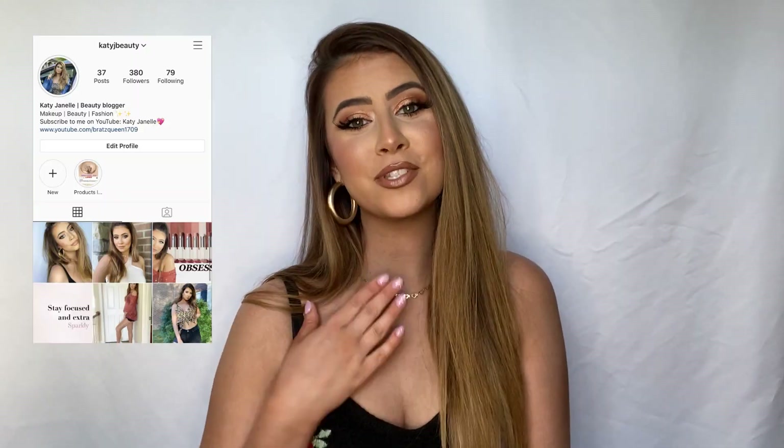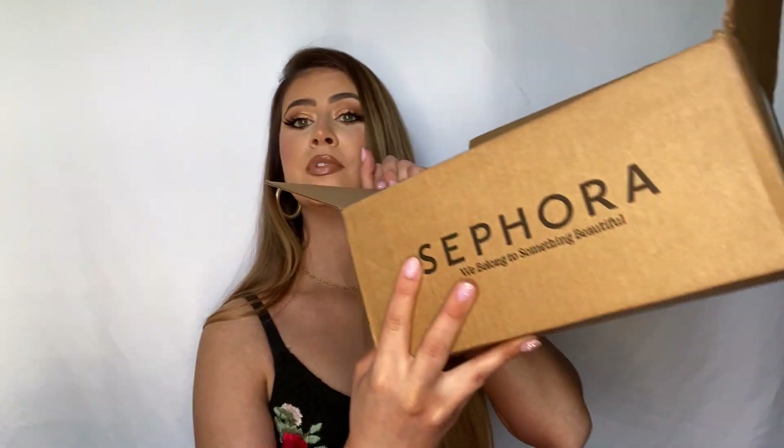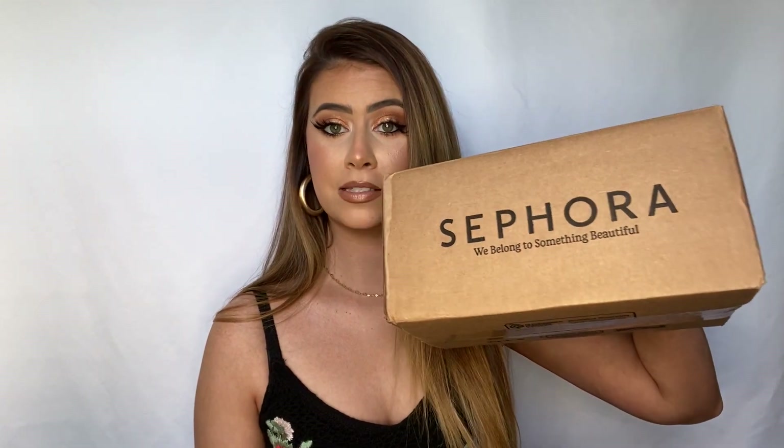Hello, welcome back to my channel. My name is Katie. If you're new here, I'm so glad that you found my channel. Today we have not one box, but two boxes of Sephora stuff because, well, I don't really have an explanation for that. Sometimes I just buy stuff.